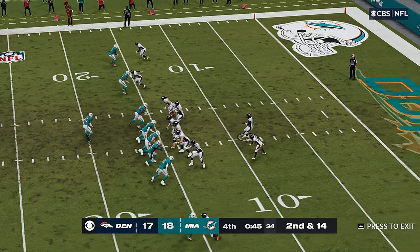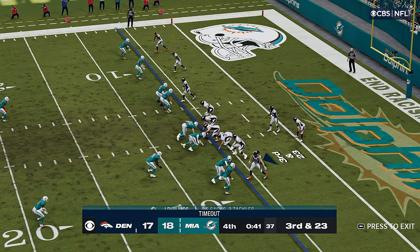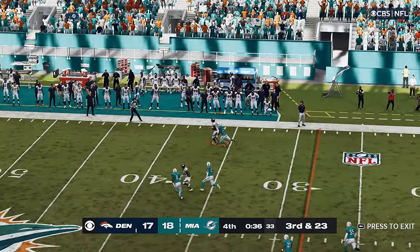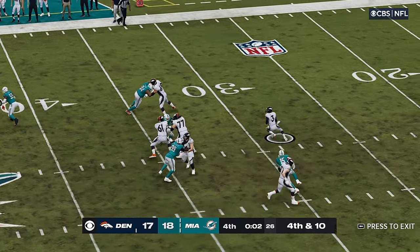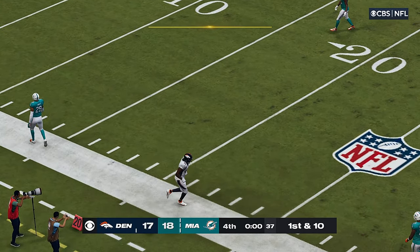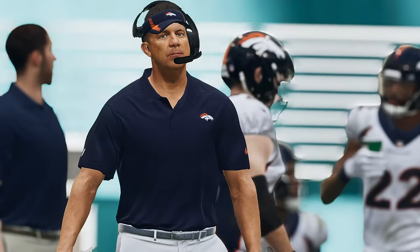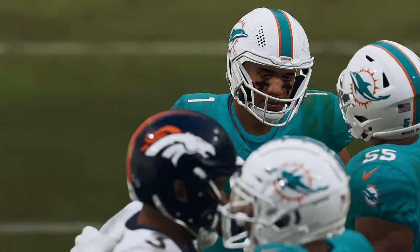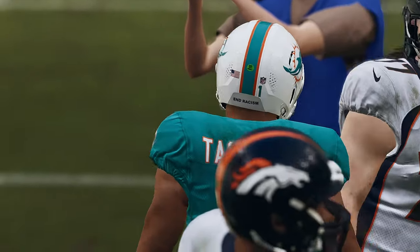Now the Broncos are going to call the first of their timeouts. Wilson throwing with just over 40 seconds to go. The Broncos use their second timeout, then their last remaining one. Wilson — at this distance you've got to be prepared for everything: hook-and-lateral, tip balls, you name it. Stay on your feet defensively. Caught inside the 30 — he goes out of bounds just shy of the 20. That was a long shot, but they did get one final chance. No touchdown though, and that brings this one to a close. The distance was just a little bit too great for it to happen here.